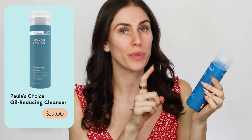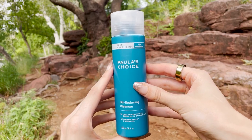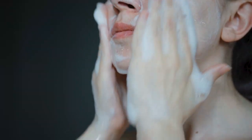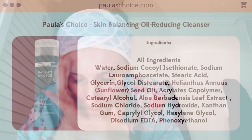First things first, we gotta cleanse. The first one is what I am going to be using — this is the Paula's Choice Oil Reducing Cleanser. It's a light lather to reduce excess oil and balance skin, and removes makeup and impurities. The reason this is so amazing is because it's really hard to find oil-reducing cleansers that actually remove makeup. A lot of oil-reducing cleansers are overly stripping, sometimes foaming, and because they have oil-less bases, they don't remove makeup properly.